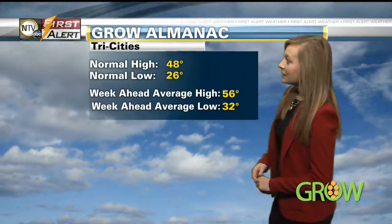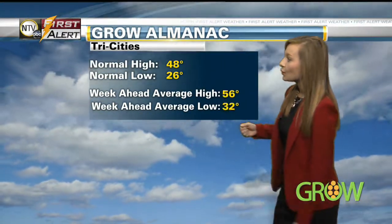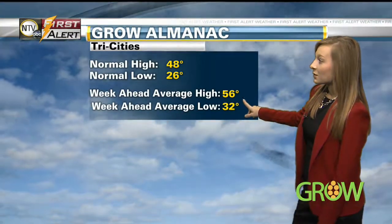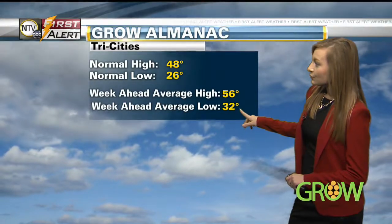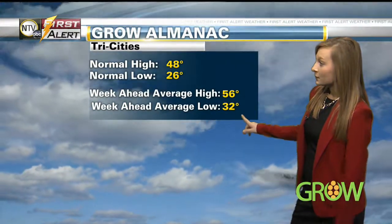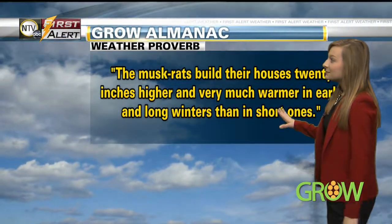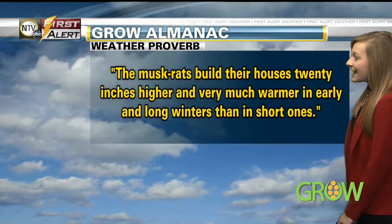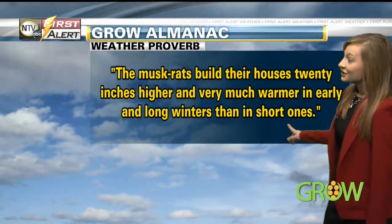Let's take a look at your almanac for this week. Normal high this time of year is around 48 degrees for the Tri-Cities, and the normal low is 26 degrees. For the week ahead, our average high is above normal at around 56 degrees, and also a few degrees above on our average low, coming in around 32 degrees. Our proverb for this week: 'The muskrats build their houses 20 inches higher and very much warmer in early and long winters than in short ones.'